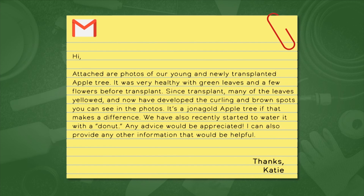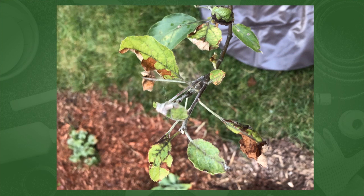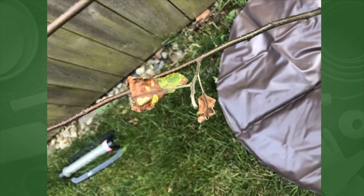Question 952 is about an apple tree. They write: attached are photos of our young, newly transplanted apple tree. It was very healthy with green leaves and a few flowers before transplant. Since then many leaves have yellowed and developed curling and brown spots. It's a Jonagold apple tree. We recently started watering it with a donut. I think it's a combination of things — some stress from transplant. We had some cold, then it got very hot, and when they're stressed from transplanting they go through all kinds of issues.